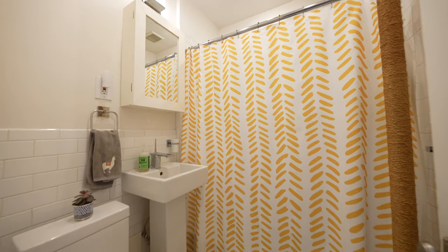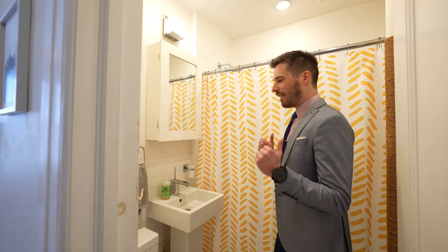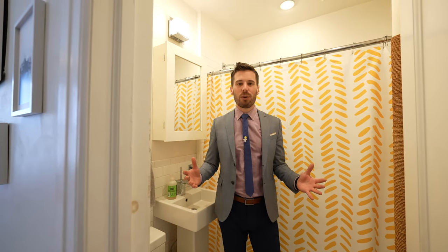This bathroom is centered between the two bedrooms, so it's nice and convenient for both parties. The word practical really comes in here — it vents out, it's updated, pedestal sink, tub, and it's perfect for all of your needs.